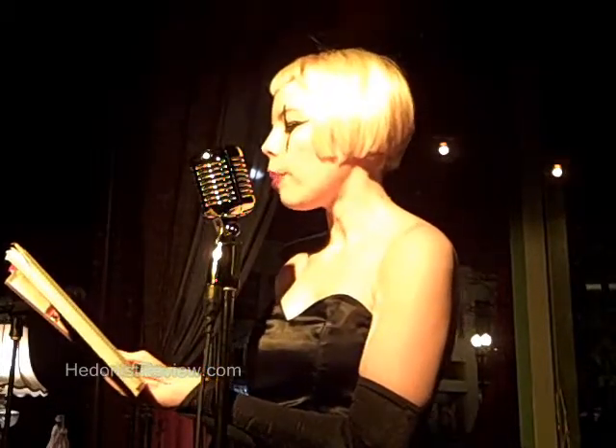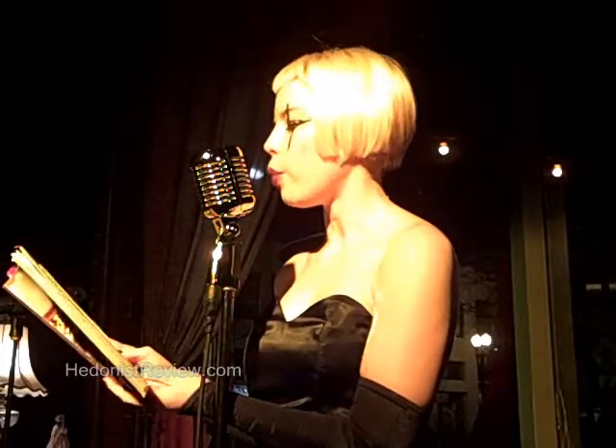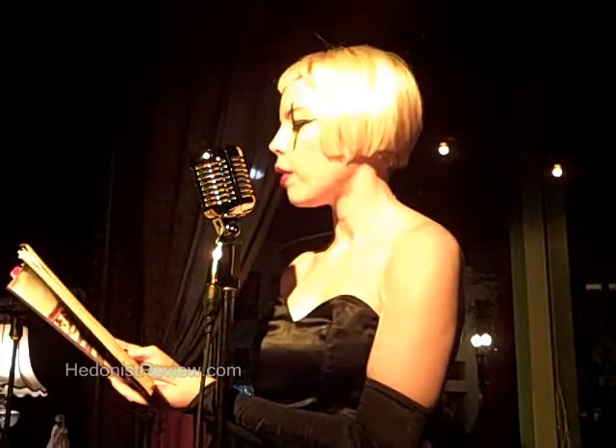We'll adorn the body with tiny lights and ropes of pine. We'll put fresh dressings on each wound. Thank you so much.